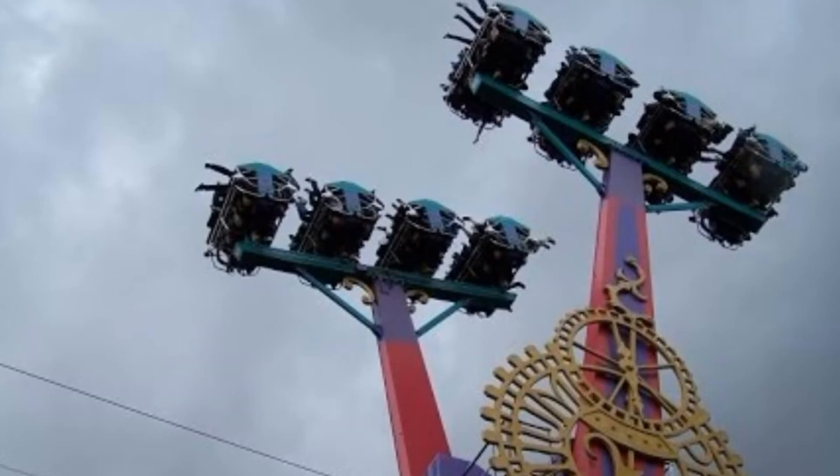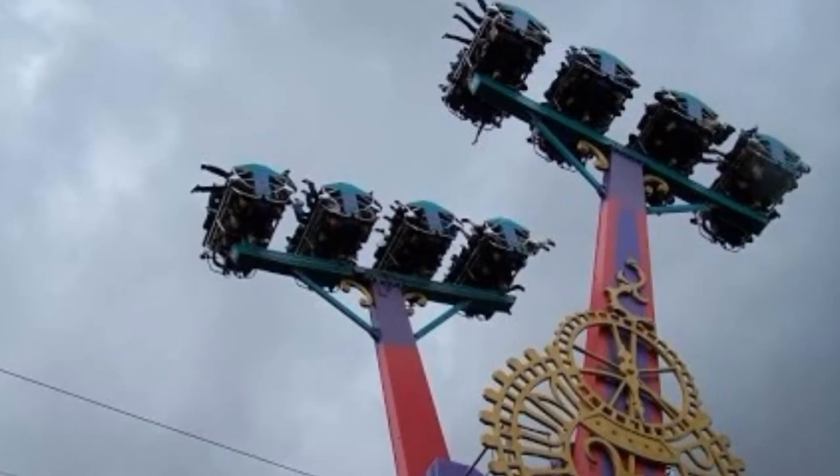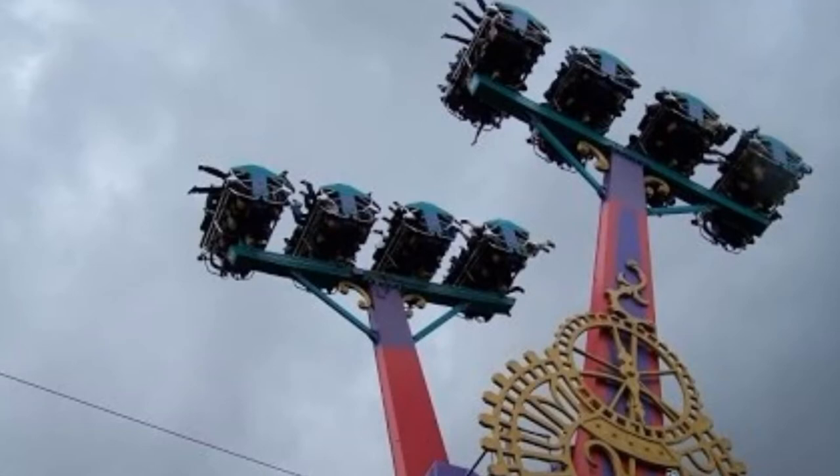Pandemonium is a similar type of ride to the original Vekoma Skyflyer; however, this is a Fabri model — the Cataclysm model by Fabri Rides. It's still there currently to this day, however maybe not for much longer, as the ride is currently up for sale.